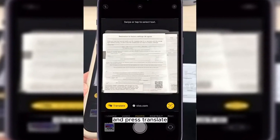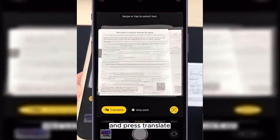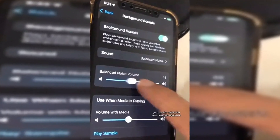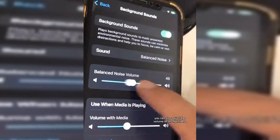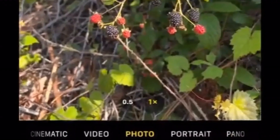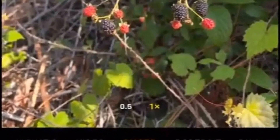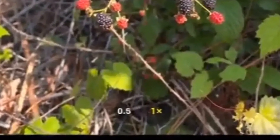iPhone owners can identify plants and animals by going to the device's camera. A TikTok user named Tony proved this iPhone trick works in a video he posted on May 16, showing him on a hike. To learn more about the plants and animals he encountered, Tony opened his app and took a picture of some berries. After opening the photo and pressing 'Look Up,' he clicked the info button and was able to discover the species of the plant, which appeared on the screen.